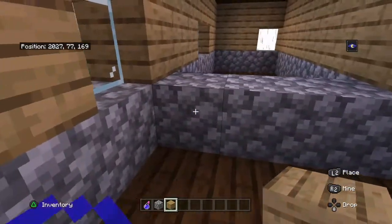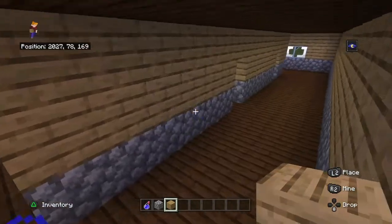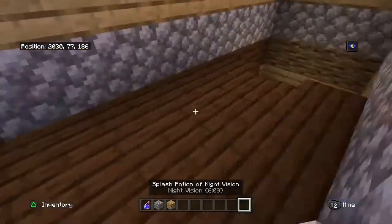And then there can be a little bathroom here. That's pretty much going to be the second floor.